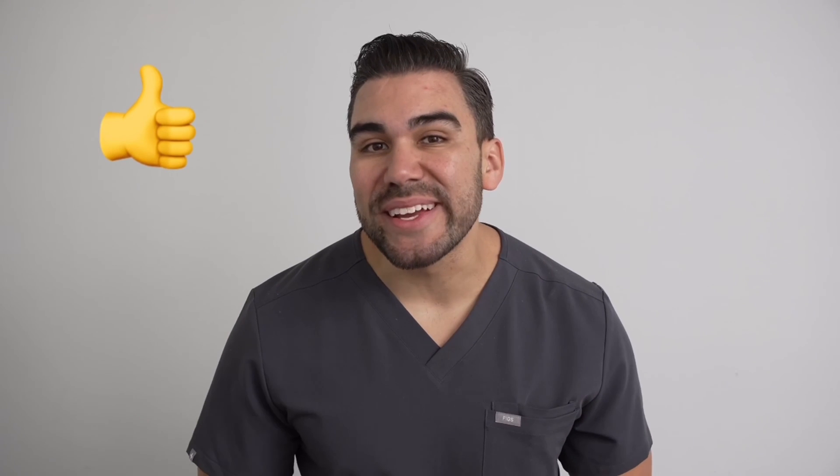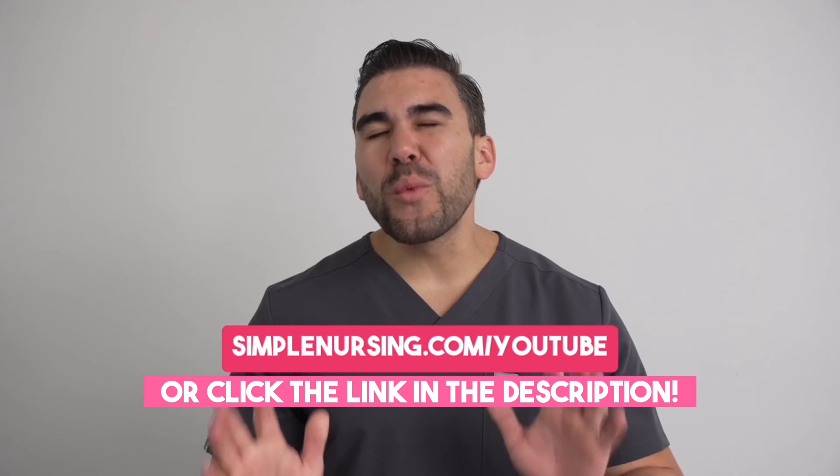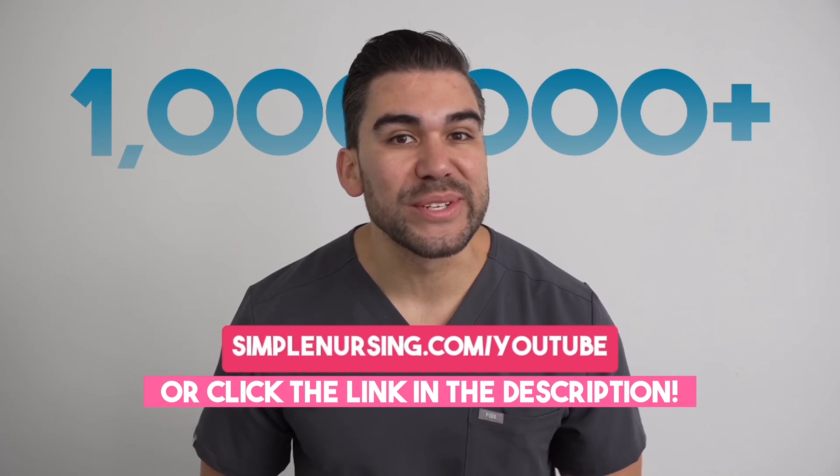Thanks for watching today's video. Remember to type simplenursing.com/YouTube into your search bar and join over 1 million students hacking their nursing school system.